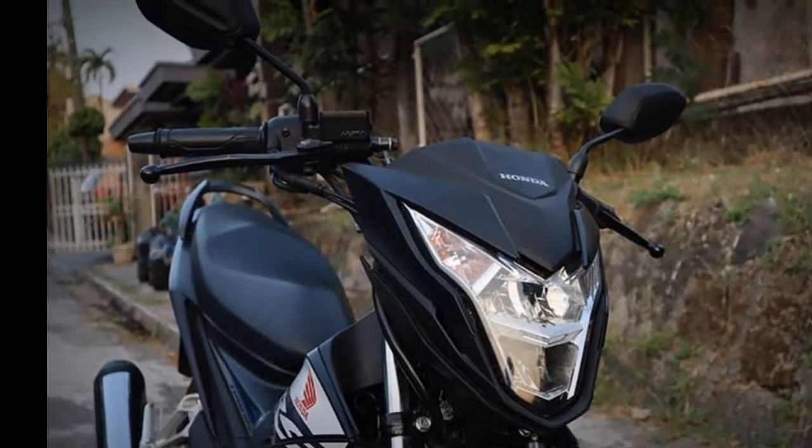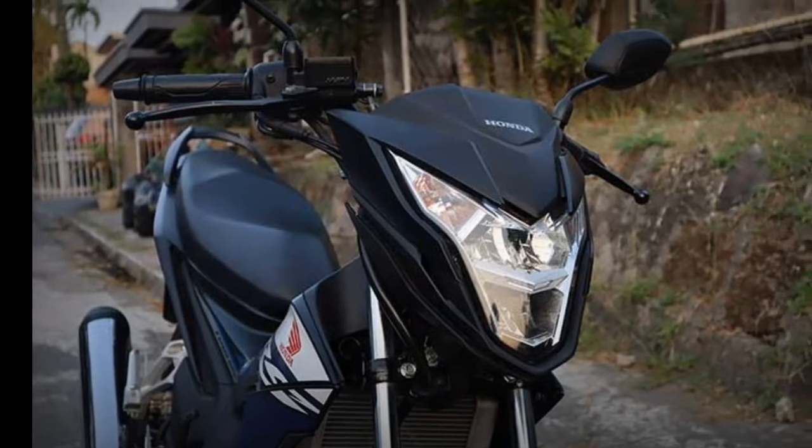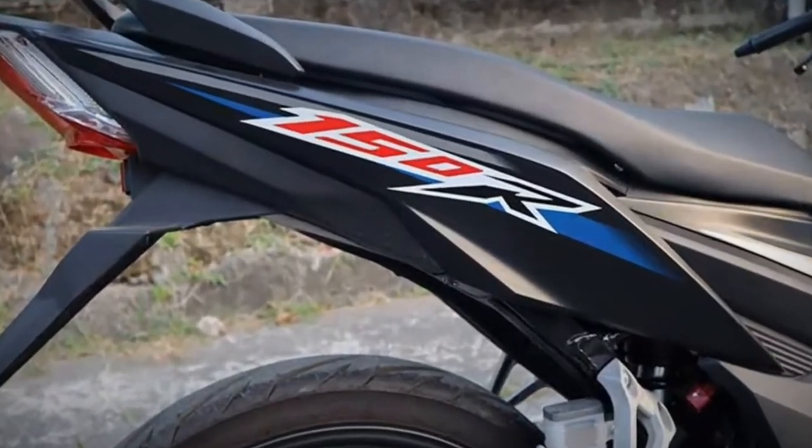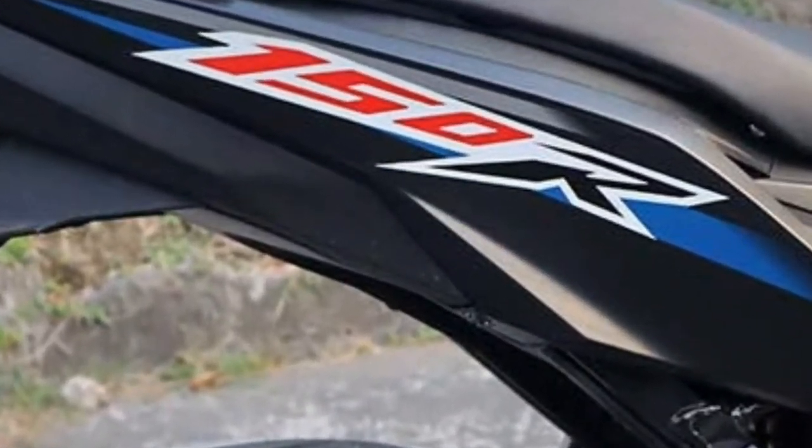The sharp and futuristic taillight with integrated turn signals boosts the coolness quotient too. The all-digital dash rounds out the RS150R's futuristic feel, and even the screen is shaped with an abundance of corners as well.